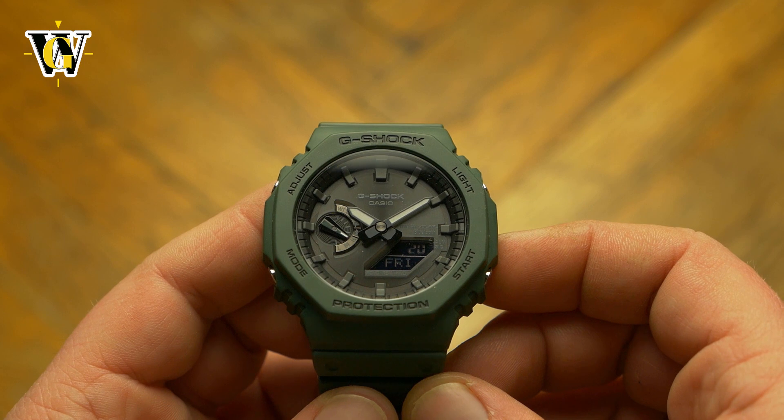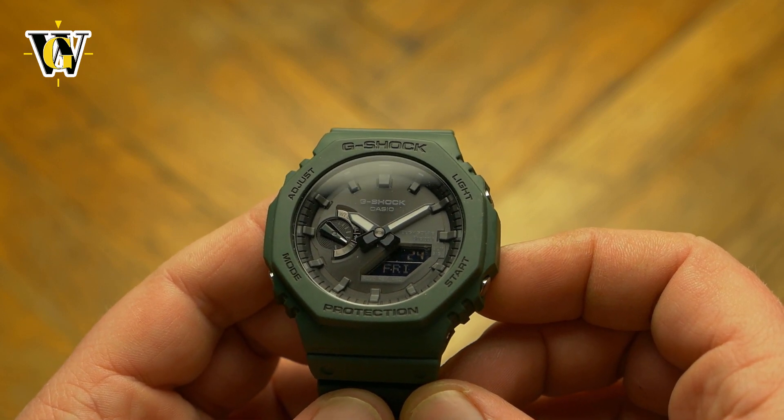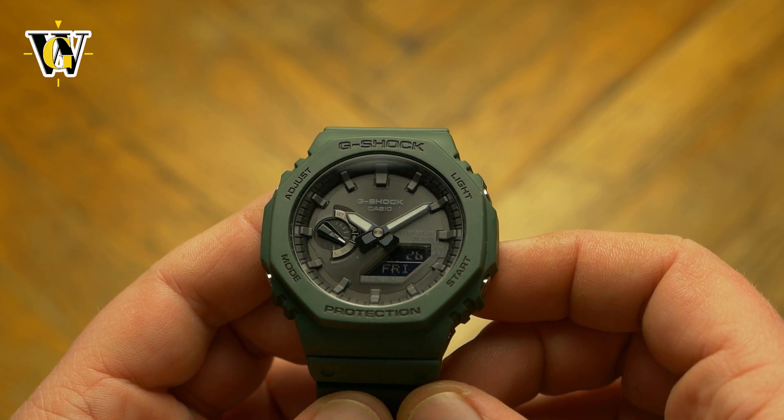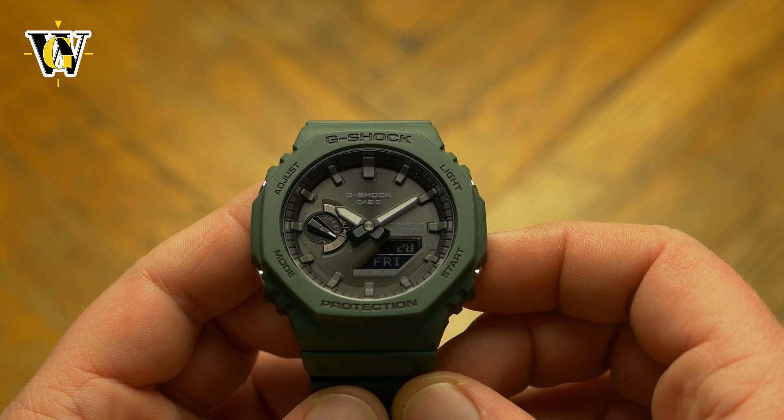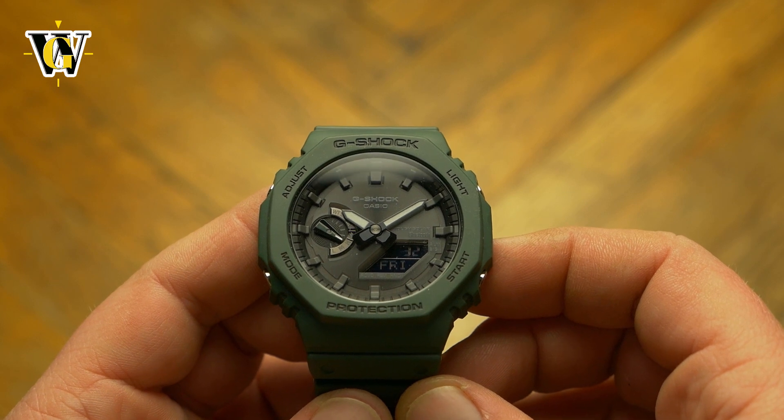It also means people in the southern hemisphere can enjoy ultra-accurate timekeeping as well, something that was impossible with the regular atomic models. The best thing about it is that you don't have to use the Bluetooth if you don't want to.